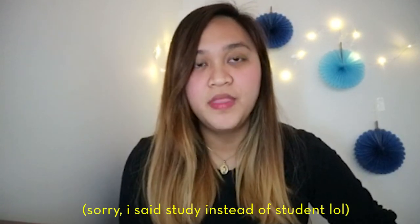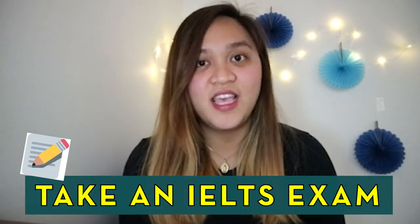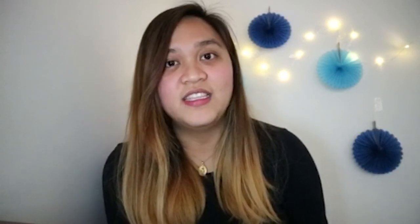So, I took SDS or Study Direct Stream. In this process, number one, you need to take an examination of IELTS and to have a score of 6.0 in all bands — magtetest ka ng listening, reading, writing, and speaking.